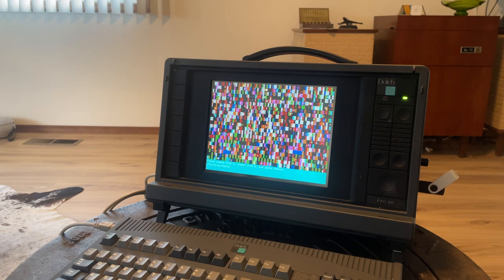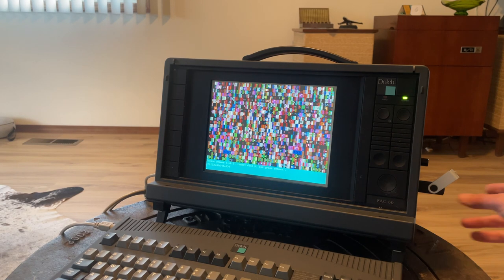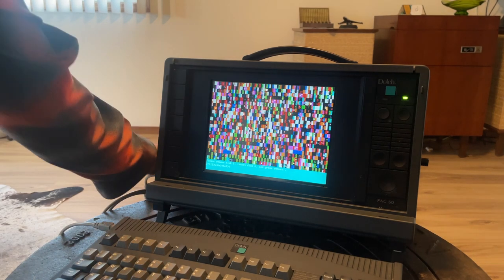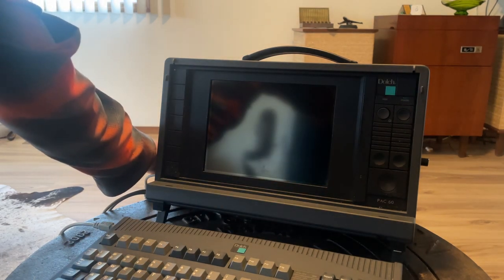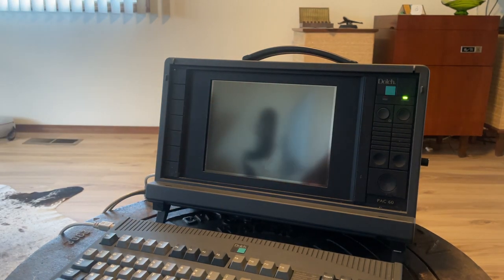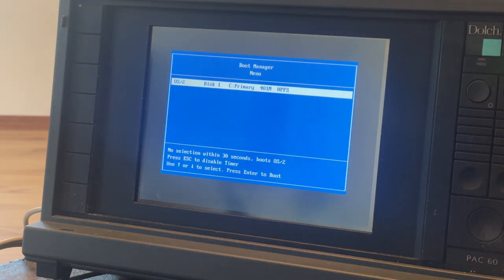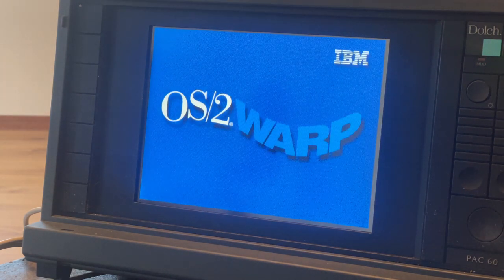Let me show you the sneak peek of another project I'm working on. I'll remove the floppy disk altogether and reboot the machine. How many of you guys remember this one? There's a boot manager — can you read what line it says? OS/2 Warp, baby. A video about this installation and customizing OS/2 is coming up.